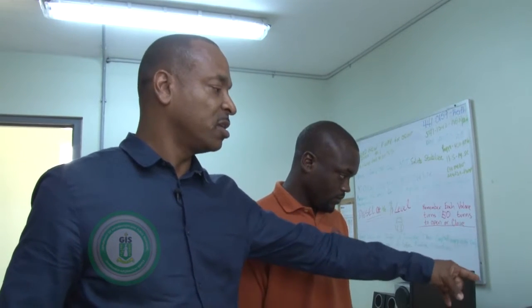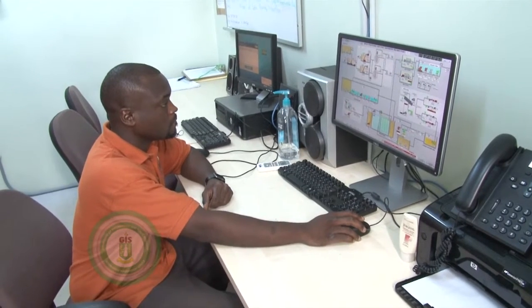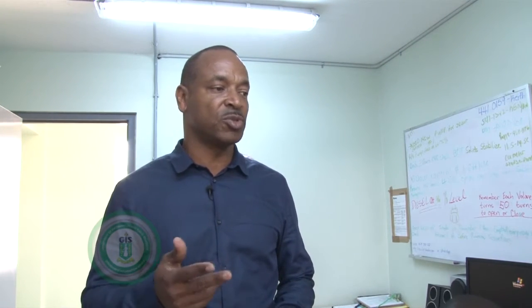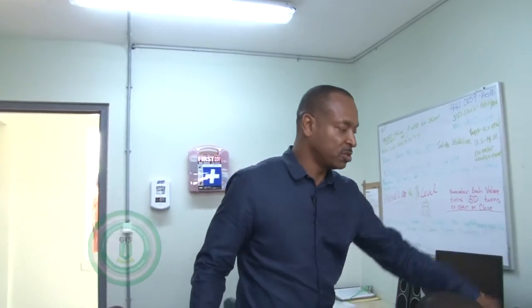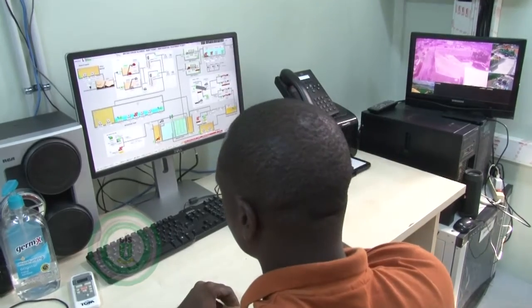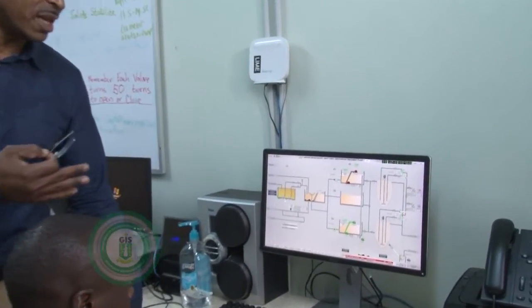What we have in front of us is the main program that controls this whole plant. The plant has a capacity of 900,000 imperial gallons per day, and with that sort of responsibility, we need the best program in terms of automation in order to keep this plant producing clear and clean effluent. The control in front of us shows us the schematic of the plant. Each section of the plant can be viewed by the operator, and it tells the operator which pumps are working and which are not at any particular instant in the day.